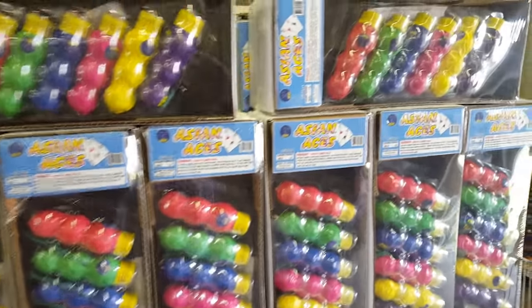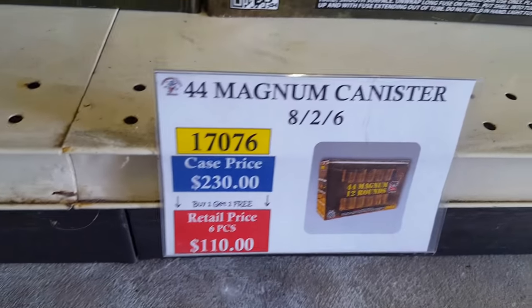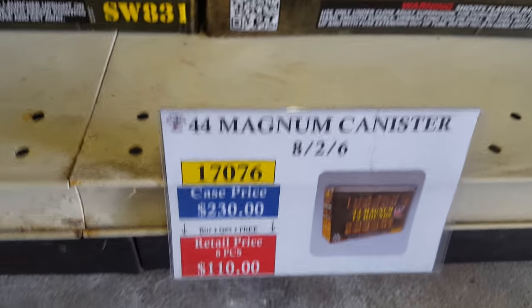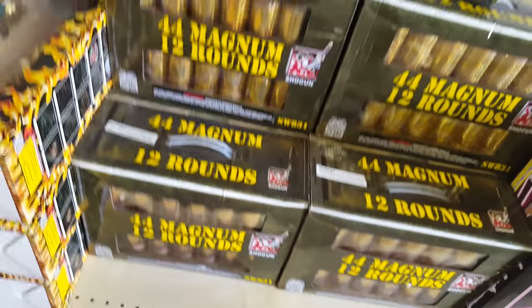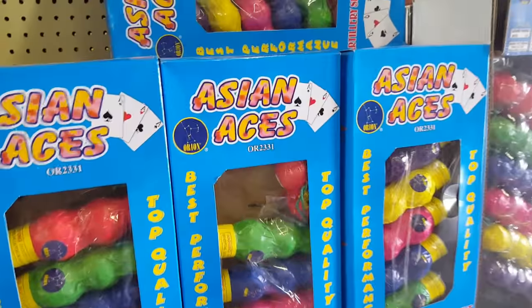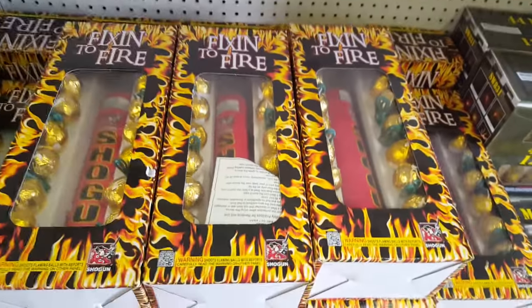Got some Asian Aces — triple-break shells. Classic by AFW. The 44 Magnum — picked up a case of these back in February — originally by Shogun, a case of eight boxes of 12 shells, so 96 total shells for $138 with the discount. Retail comes out to about $37. Also got Asian Aces and Asian Full Boat where you get a mix of single, double, and triple breaks — eight shells total.